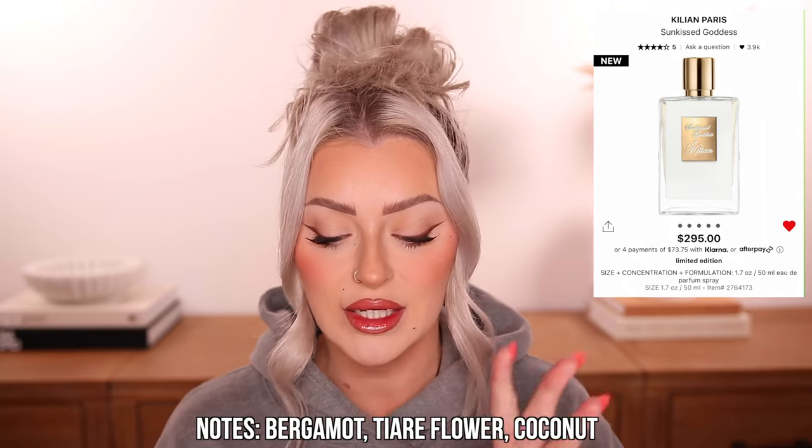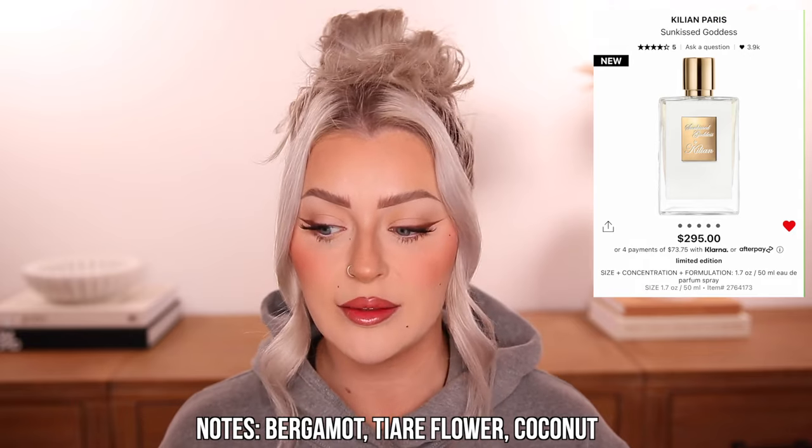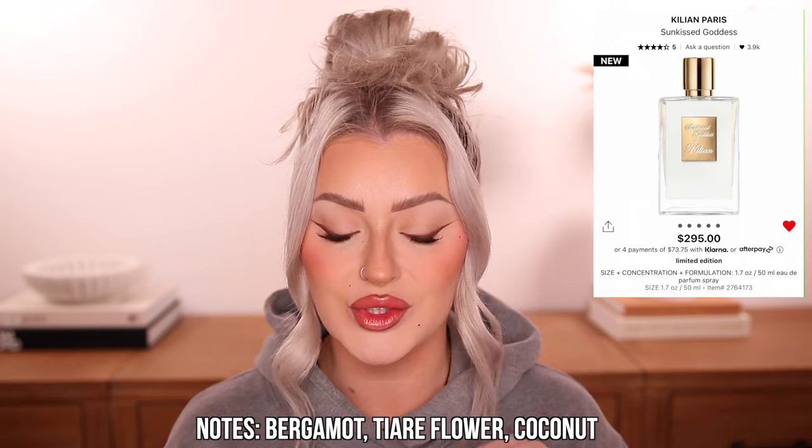I have a fragrance I really want to try but the price is so expensive I have to go in store — I cannot blind buy this. It's the Killian Sun-Kissed Goddess fragrance at $295. The only full-size Killian I could stomach buying before was Love Don't Be Shy. This one is supposed to be a comforting, warm, beachy scent with bergamot, tier flower, and coconut. The coconut and bergamot are drawing me in, but I have to love a fragrance to spend that kind of cash.